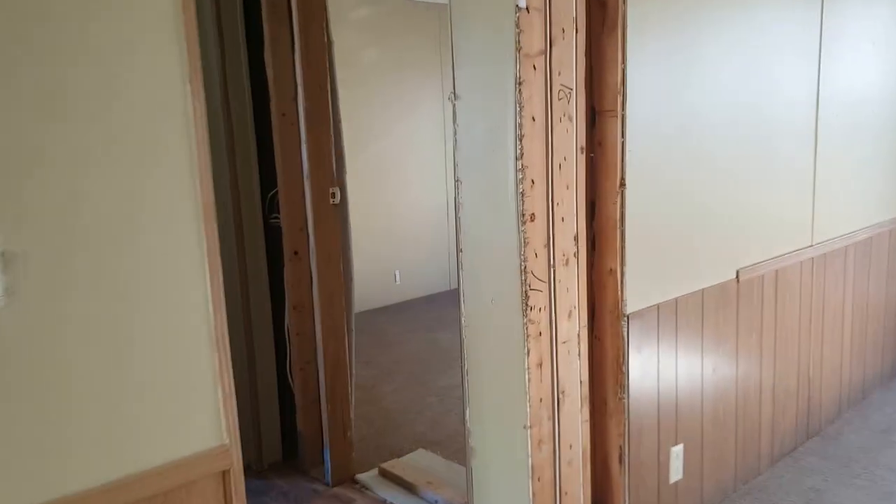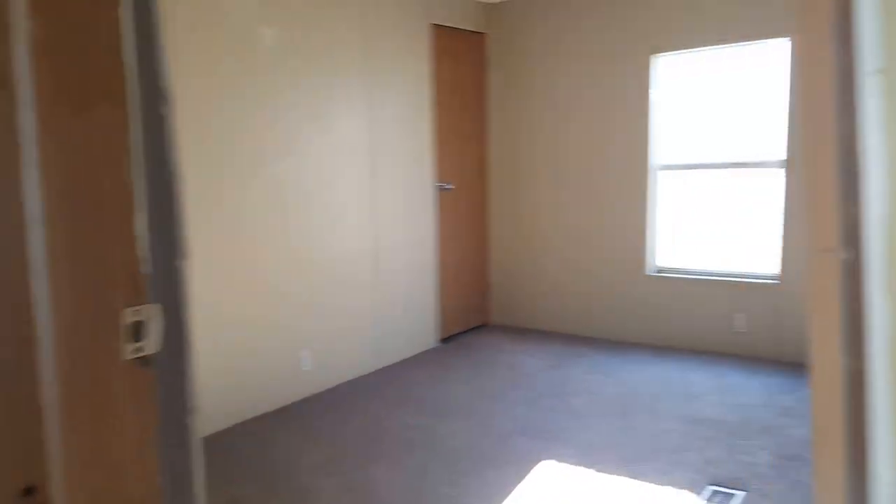Let's check out the spare bedroom first. This room is going to be about 14 by 12, with a nice walk-in closet. This bedroom is going to be a little bit smaller — it's about 14 by 10 — and there's your closet on there.